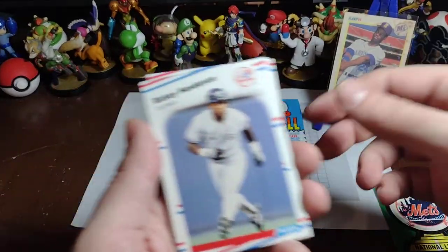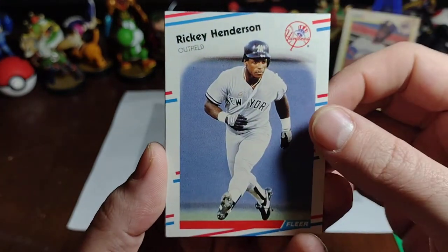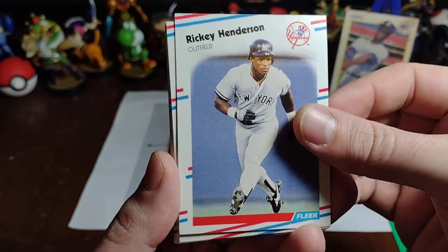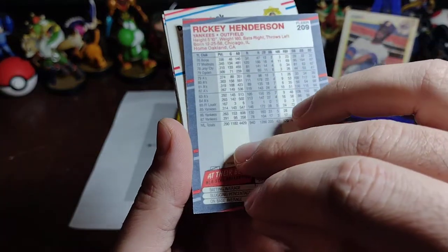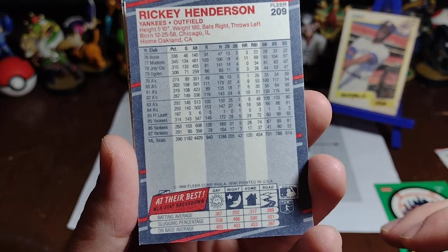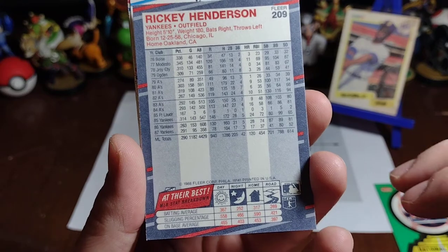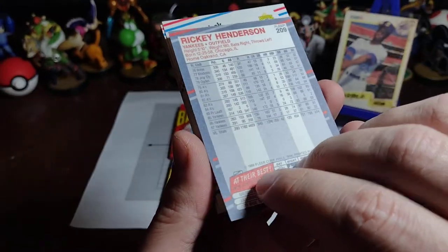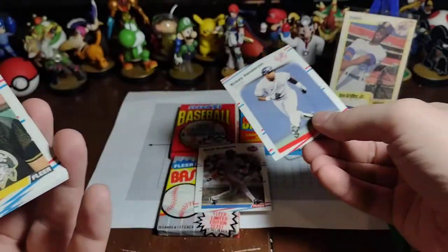That's going to be the first one in our cool card pile. And behind it, we've got the greatest stolen base king of all time, Ricky Henderson on the Yankees. How many steals does he have at this point? He's got 701 at this point — incredible, already 701. Wonderful. Ricky Henderson. Love it.